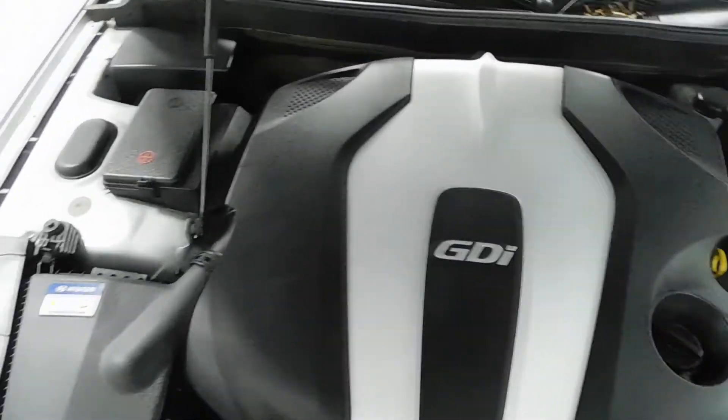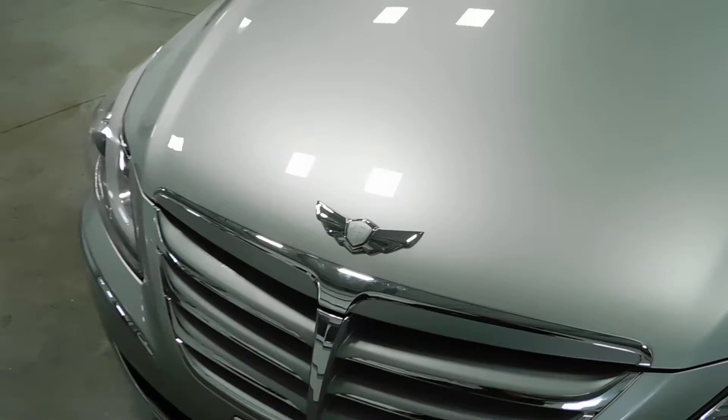Let's take a look at the engine bay here. Your 3.8 liter V8. Very, very clean on the inside. Let's close the hood.